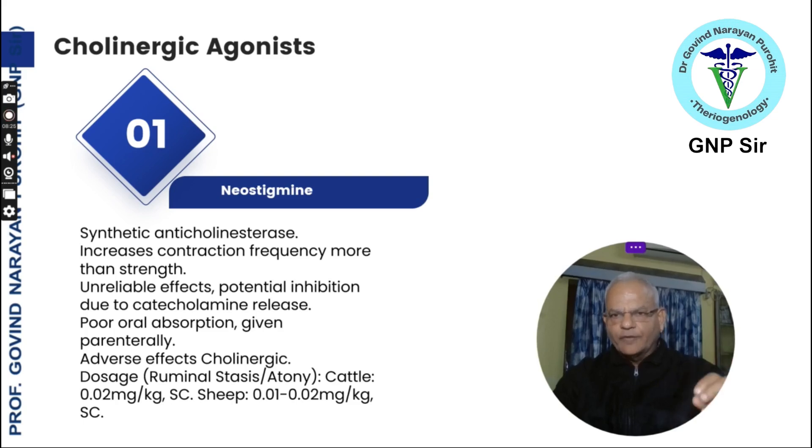The adverse effects of neostigmine are cholinergic effects. For ruminostasis or atony, the dosage for cattle is 0.02 mg per kg subcutaneously, and for sheep 0.01 to 0.02 mg per kg subcutaneously. Neostigmine is generally administered to cattle or buffalo with ruminostasis, rumen impaction, or even intestinal impaction.